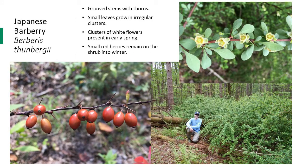Japanese barberry is a shrub that has grooved stems with many thorns — anyone who's come in contact with this plant knows how painful it can be to work with. It has small, smooth leaves that grow in irregular clumps. In April and May, small umbrella-shaped clusters of white flowers can be seen. Later in summer or early fall, small red berries are produced and remain on the shrub into winter. This plant forms very thick, dense infestations.